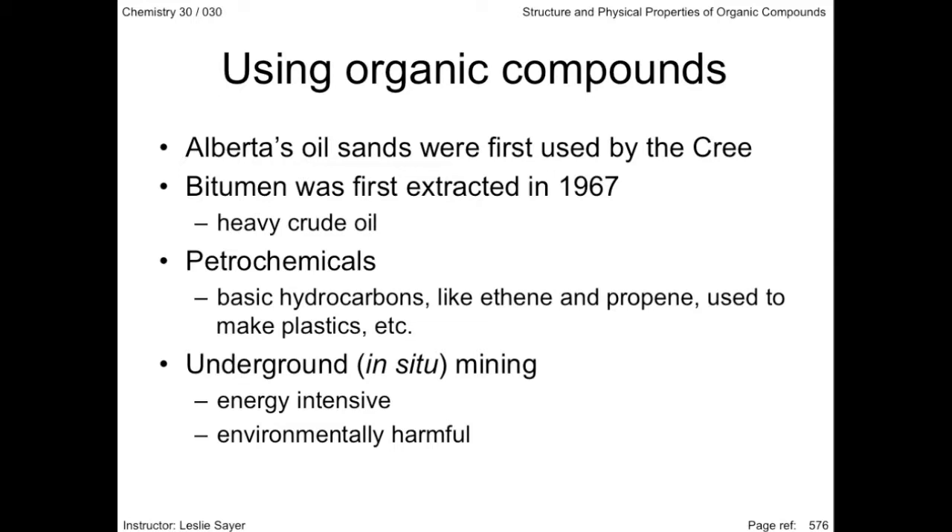Oil companies have spent millions of dollars to lessen the environmental impact of bitumen extraction. Re-seeding of mined areas, called reclamation, takes many years, and the ecosystem before the oil sands extraction will never be the same.